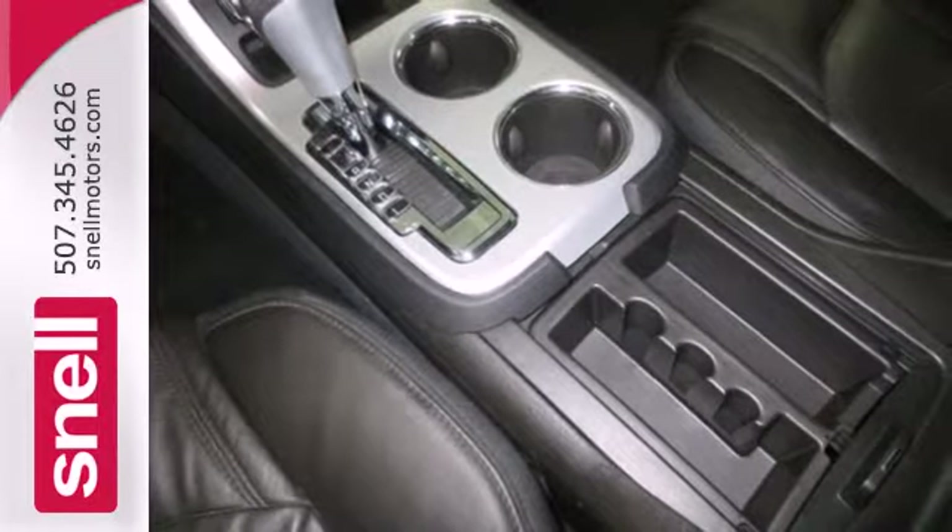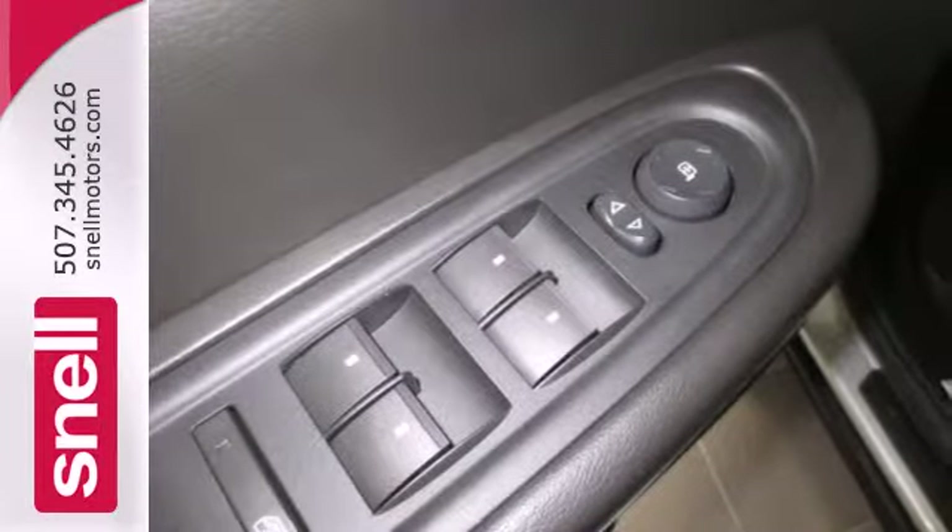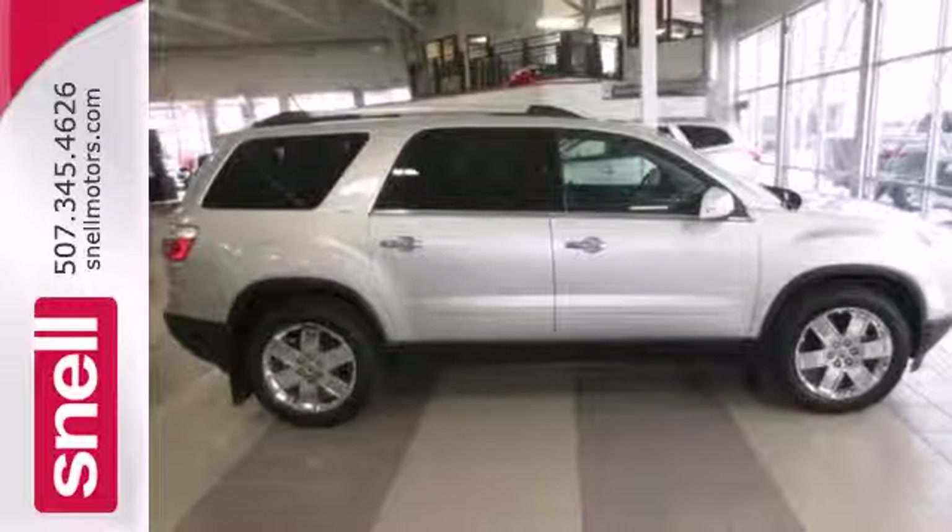With a superb ride, spacious three-row seating, and stellar crash test scores, you too will cross over to this spectacular vehicle.